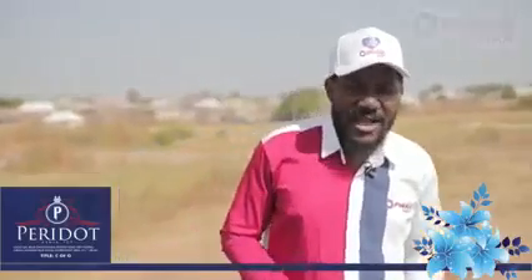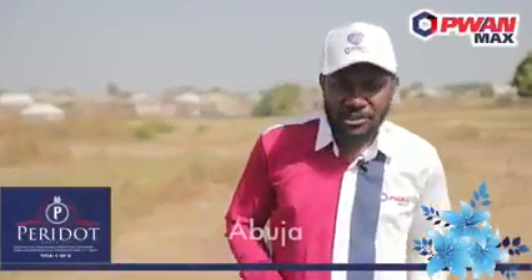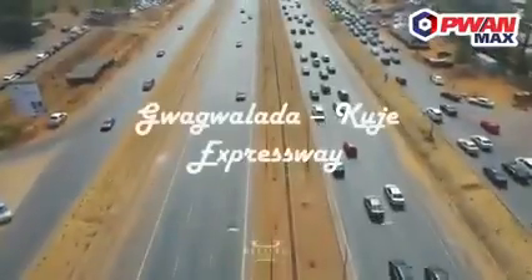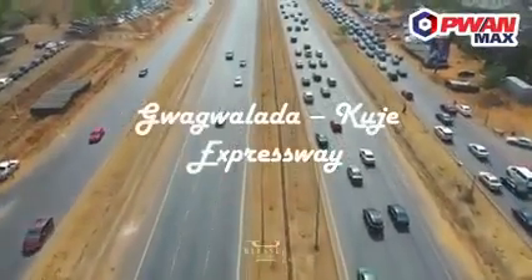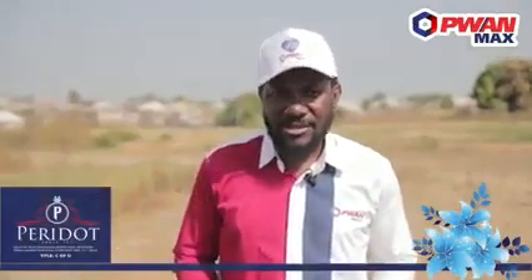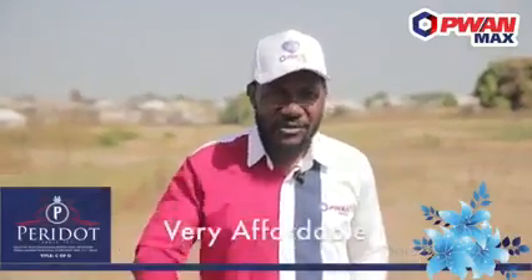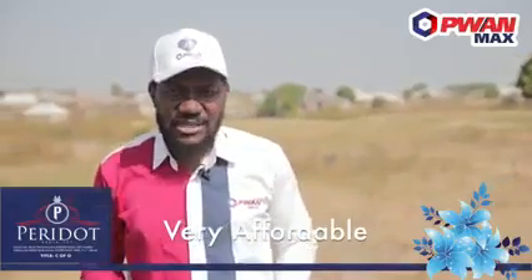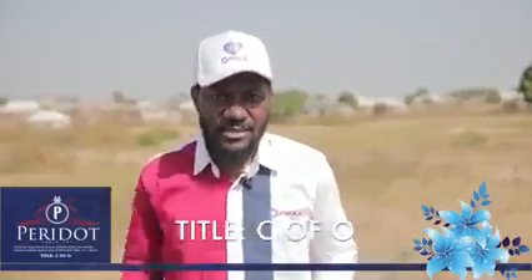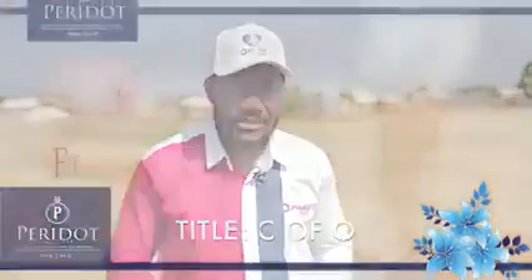Hello everyone, out of the stables of P1 Max again, may I introduce you to Peridot Estates, located in Abuja. This place is precisely along the Gwagalada-Uji Expressway. Peridot Estate is one of those affordable properties you can get, and it has the highest title, which is a C of O — the Certificate of Occupancy — which this estate actually has at this point.